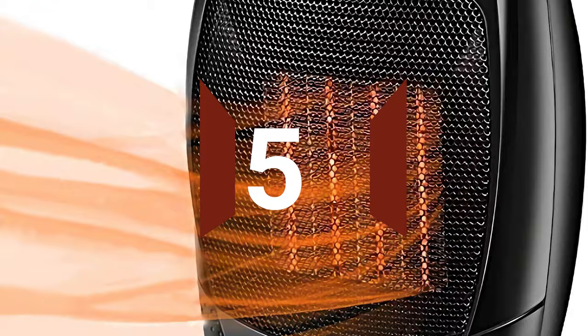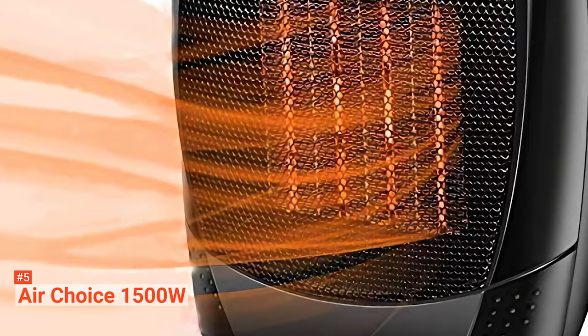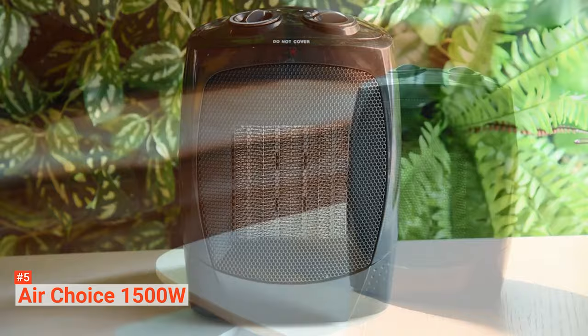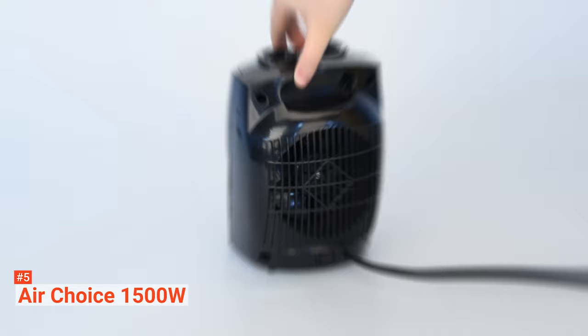The fifth product on our list is the AirChoice 1500W. This portable heater comes with a metal grate and a wood shell that will match your room's decor without a doubt. Three modes come with this heater, and each one uses a different voltage. The high mode will give quick and substantial heat within five seconds at 1500W, while the low mode only uses 750W of your energy.